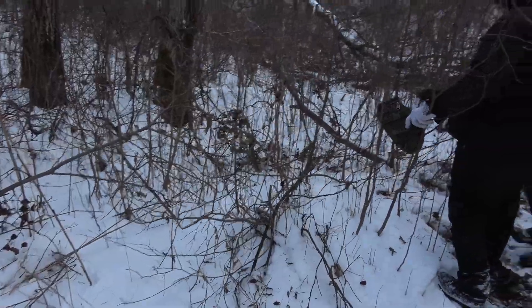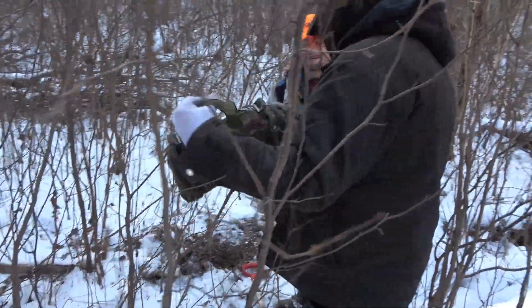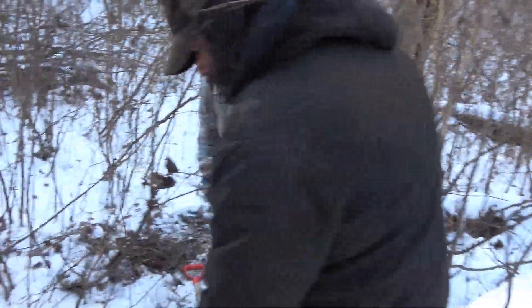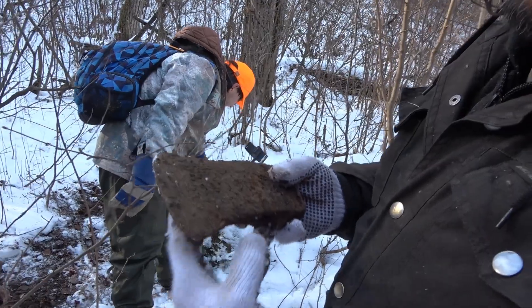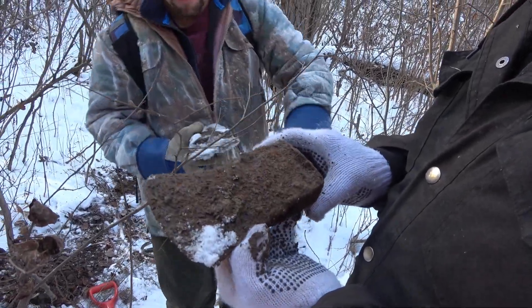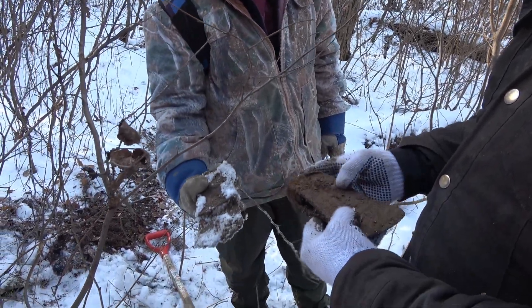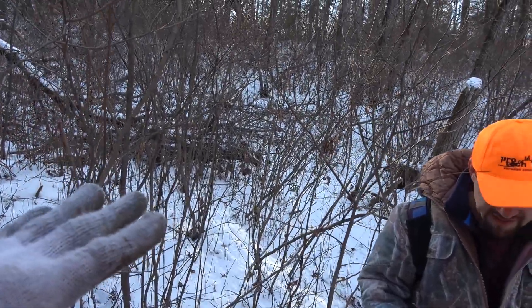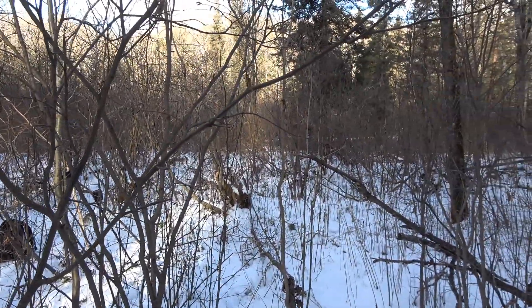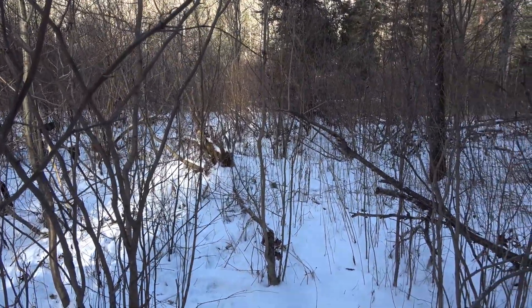We're down in the valley and definitely a site. Willie and Jansen have found our first access to the site. They're not double — I have no idea what year this place is yet and I can't tell by singles. I know doubles are at least 1920s and normally below. It's hard to tell from the foundations and I don't know if I'll be able to film them for you guys.